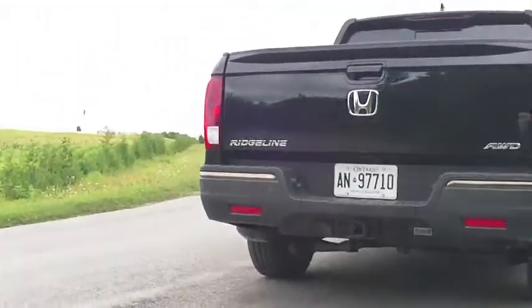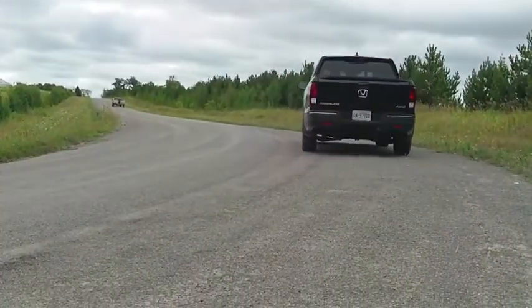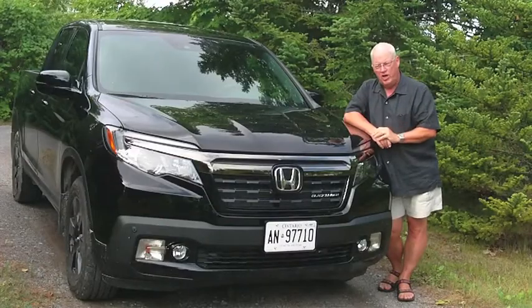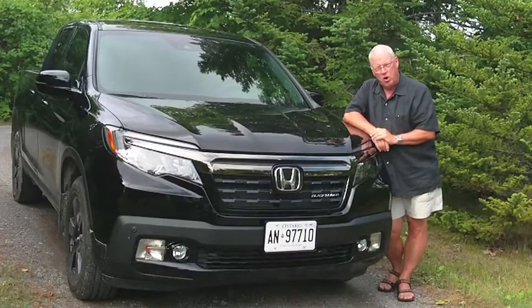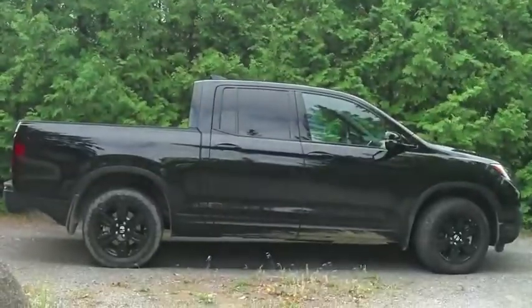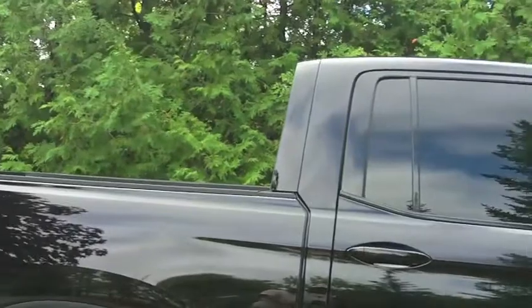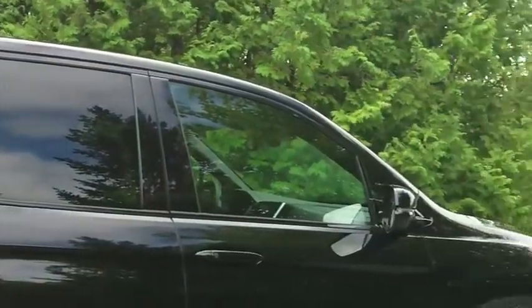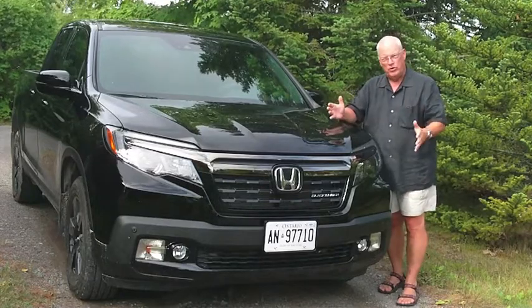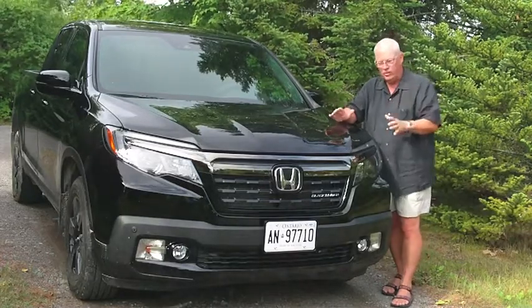Hi, I'm Rob Davidson with Wheels on Edge. This is the two-minute review, and that does not give me anywhere near enough time to talk about the new Honda Ridgeline. This is the 2017 Honda Ridgeline. It's a substantial redesign, certainly on the outside, quite a bit of design changes on the inside, and they've managed to keep a lot of the things that the original Ridgeline was actually quite popular for.